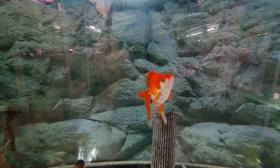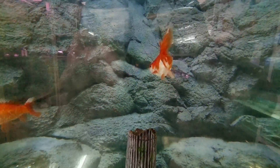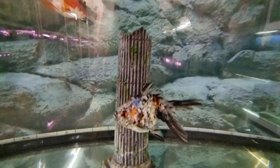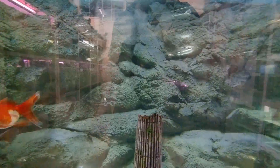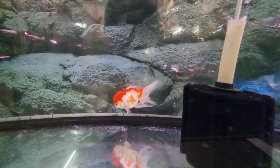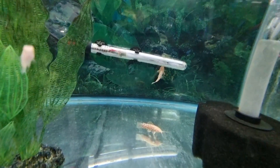Some nice goldfish here. There's a nice ryukin with a pointed nose. Really nice calico here — wow, look at those speckled colours and the scales. And the oranda. Who of you keep fancy goldfish? Let me know in the comments section. What are your experiences with them? Difficult fish or easy?